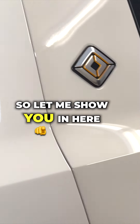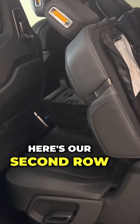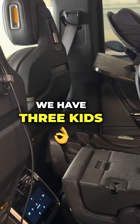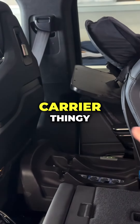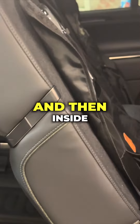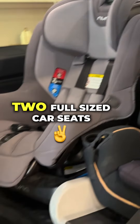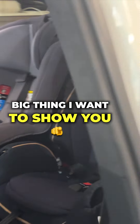Let me show you inside. Here's our second row seat. We have three kids, one being an infant, and I've got the little base carrier for the infant car seat. This is automatic. Inside I actually have two full-size car seats — one for my five-year-old and one for my three-year-old.